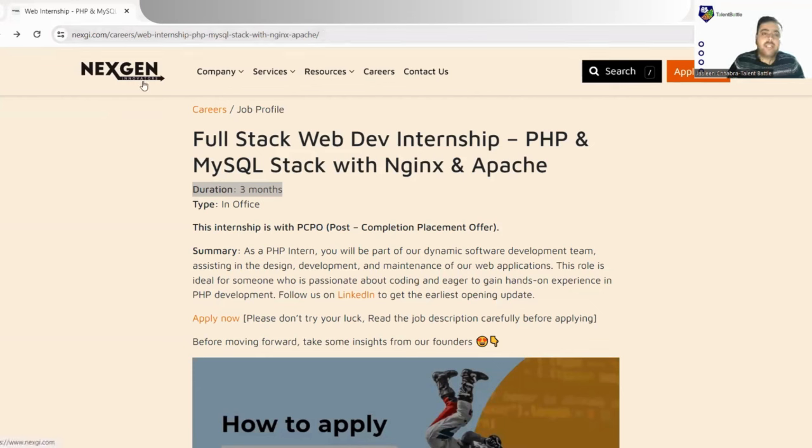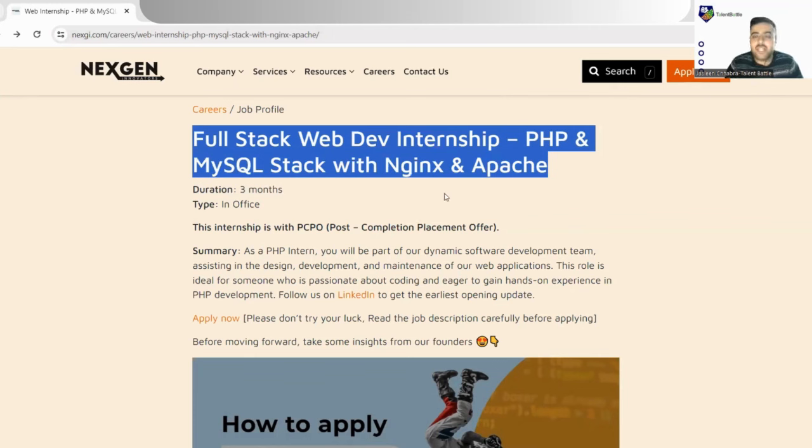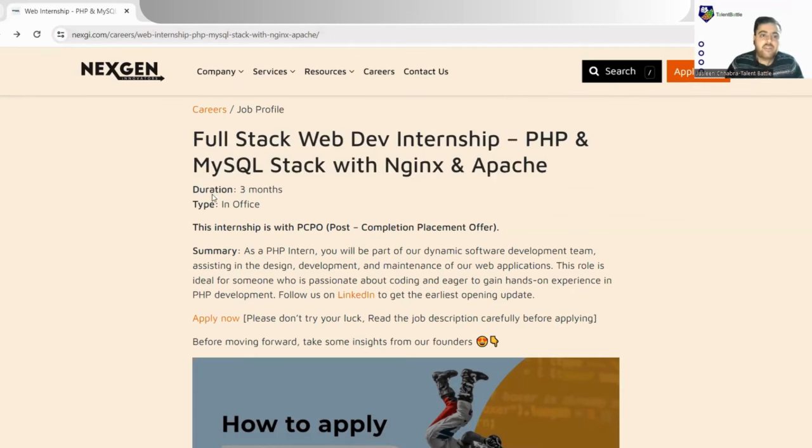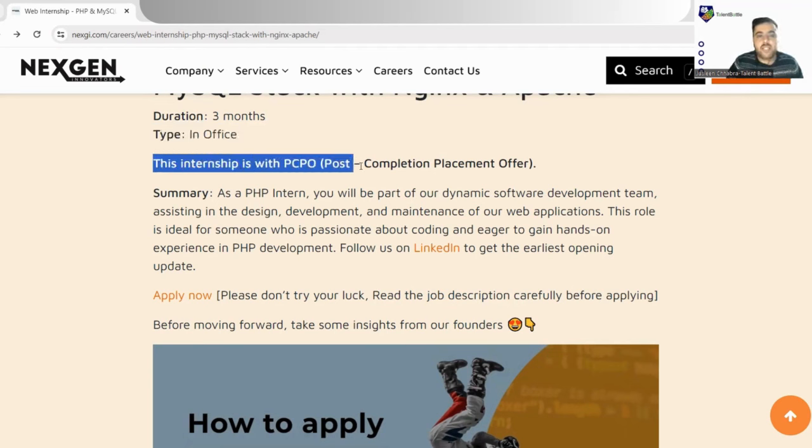When you click that link you'll land on Nextgen's official website where the job is listed. This is a Full Stack Web Development internship in PHP and MySQL stack with Nginx and Apache. The duration is three months, and the type is in-office — meaning you are not allowed to work from home; you have to go to the particular location. This internship comes with PCPO, that is Post Completion Placement Offer.